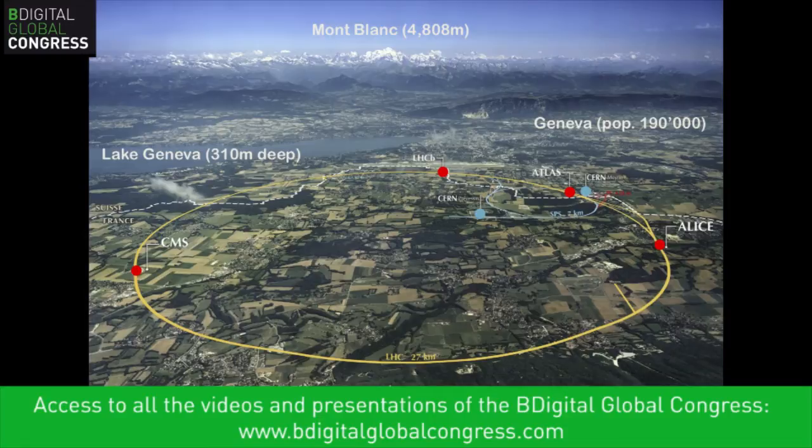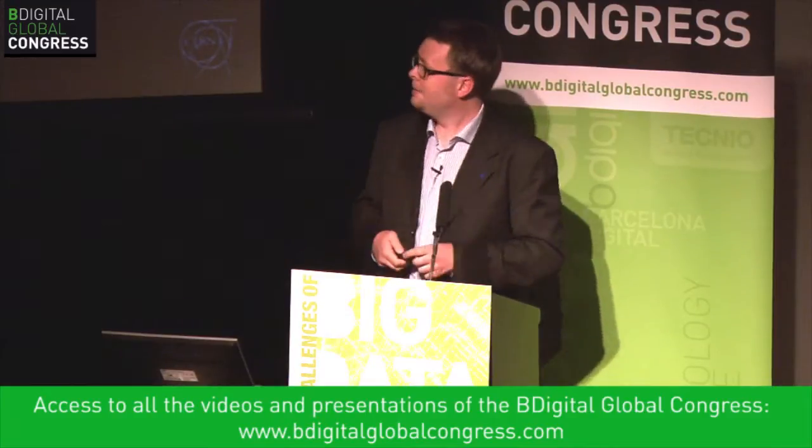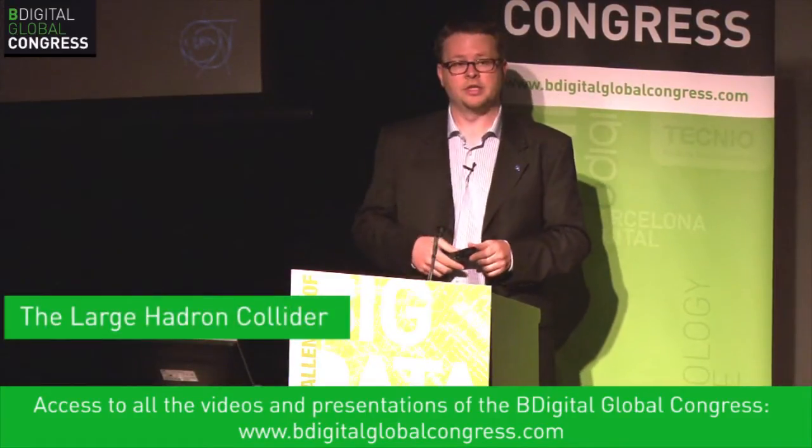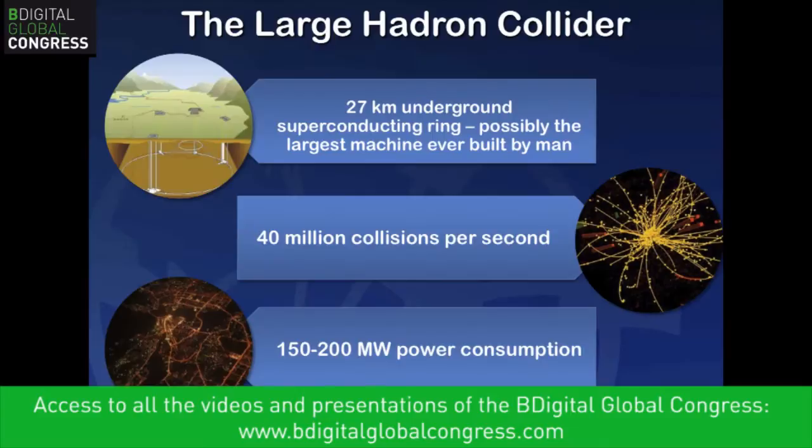The Large Hadron Collider is essentially like a super microscope that allows us to go deep into the structure of matter and see microscopic particles. In the background you can see European landmarks — Mont Blanc, Lake Geneva, and the city of Geneva with a population of about 200,000. The LHC is our main particle accelerator for discovery, and possibly the largest machine ever built by man — a very significant technological undertaking.